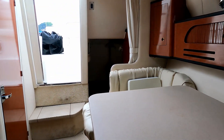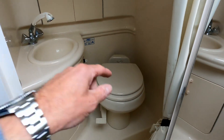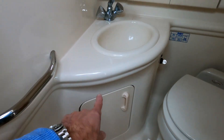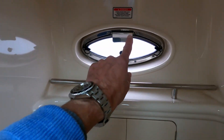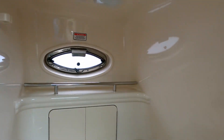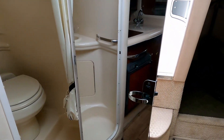Behind the dinette there's an aft cabin, and on the other side we have the heads — pretty standard for an American boat. It comes with a vacuum flush loo with a foot pump, a cupboard underneath, a sink with a mixer tap that pulls out as a shower, a little storage cupboard behind, ventilation via an opening port light, and illumination. There's a shower curtain so you can close off the entire area, plus a very large mirror so you can check your hair after showering.